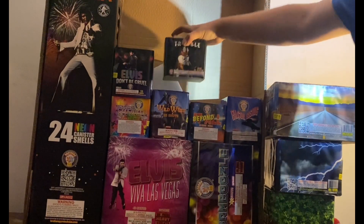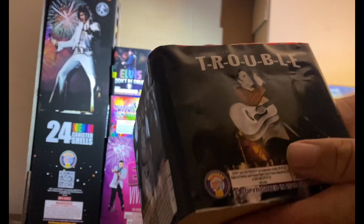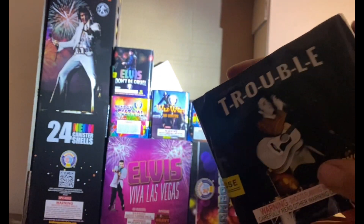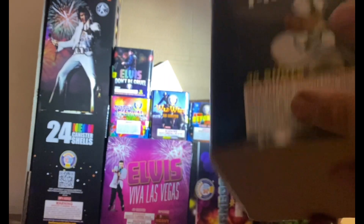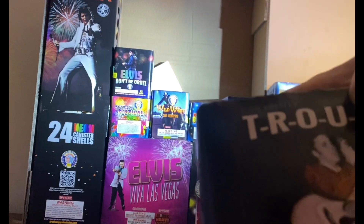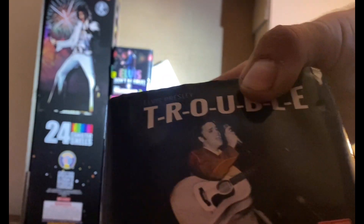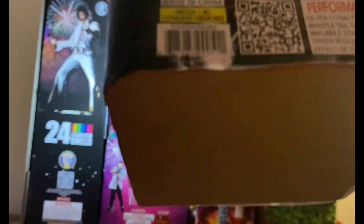Now we're down to 200-gram cakes. We've got one of the first Elvis Presley products in this kit — 'Trouble' or T-R-O-U-B-L-E — 36 shots. You can see the bore sizes through the cellophane — a lot of smaller shots and some bigger ones at the end. Performance description: silver flying fish with blue stars, crackling, whistle tail to reports, green glitter with purple stars, multi-color stars, red-green bouquet with time rain, quickened effect of crackling willow. 36 shots — flying fish cake, one of my favorites.